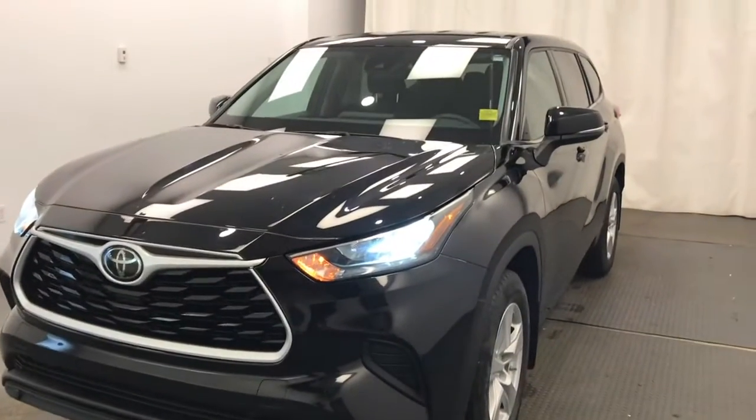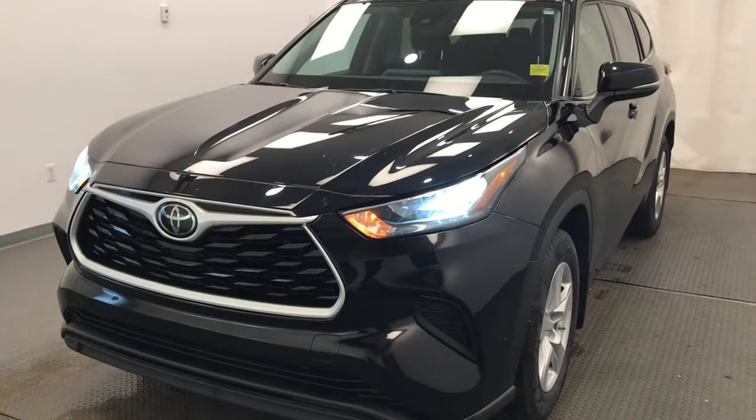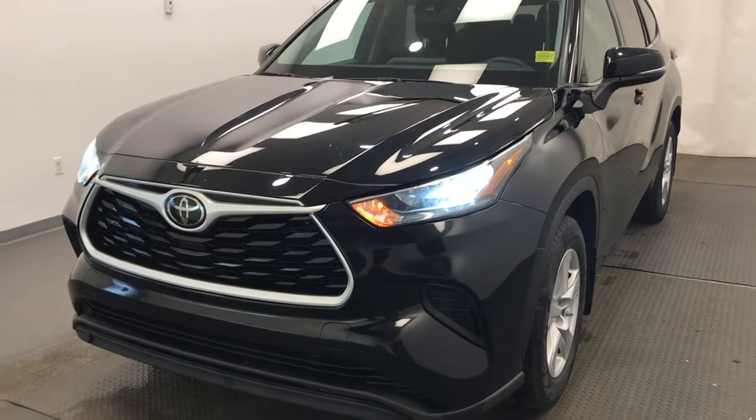Once again 219366, 2020 Toyota Highlander LE in black. Good luck.